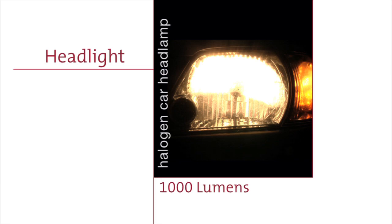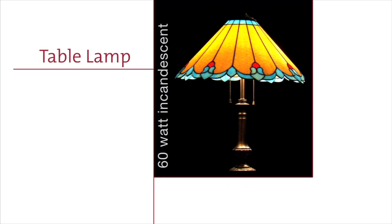Here are some lumen examples. A halogen car headlamp produces 1,000 lumens. A table lamp equipped with a 60 watt incandescent bulb will produce about 800 lumens.